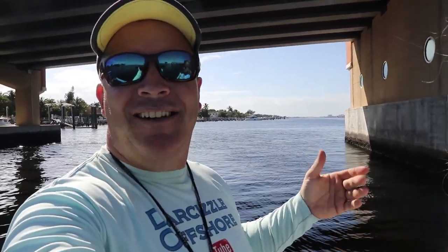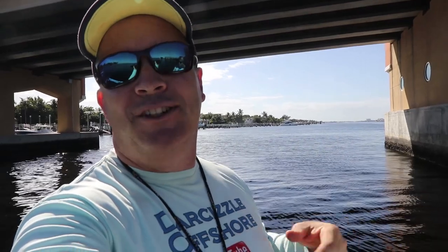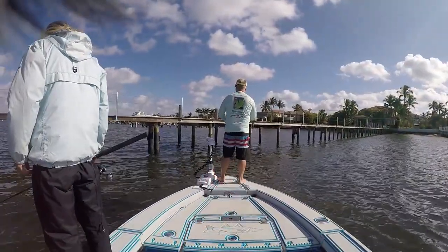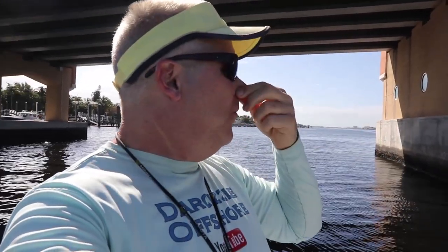What's up guys? Puddin's back. If you're new to the channel, I'm Brian. Darcy and I fish together. The bite kind of slowed down. We tried a couple different things at the spillway and some docks. And we never fished this big bridge, so we decided to try it. We're going to throw some shrimp under this bridge and see what happens.